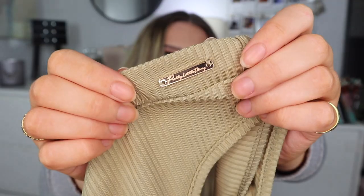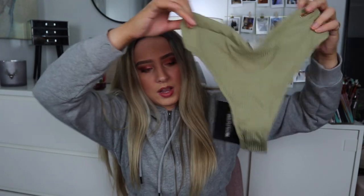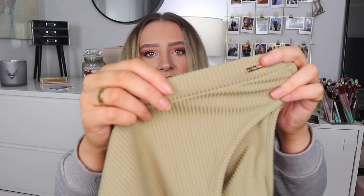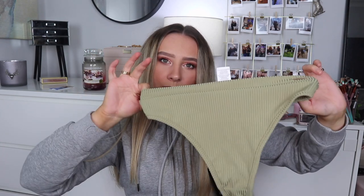I also got the khaki ribbed high-waisted underwear in small for £6.40. These are high-waisted so they come down a lot longer and have a thick band. I thought they were really cute — they also had them in light blue but I wasn't a fan of that colour.